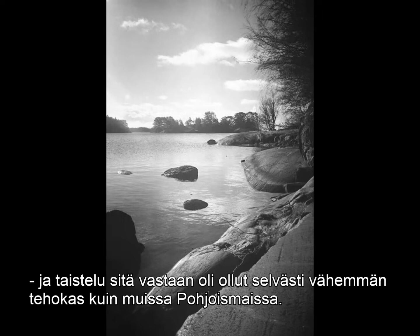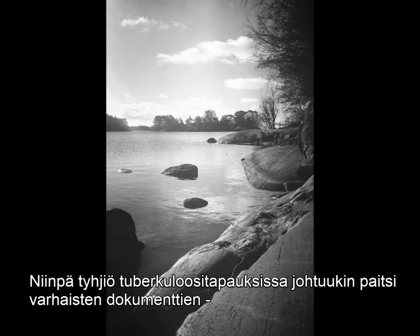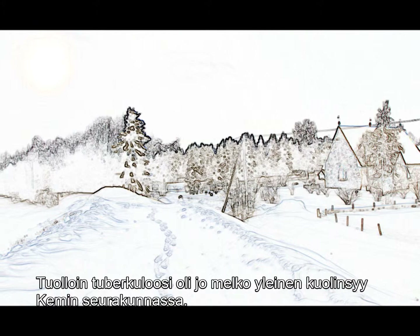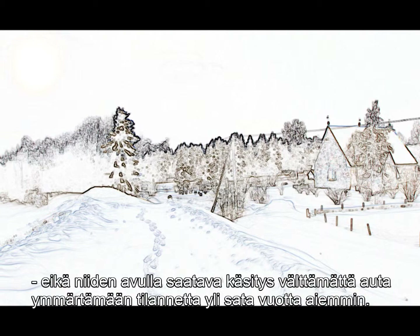In the early 20th century, tuberculosis was almost universally contracted during childhood, and the fight against it had clearly been less successful than in other Nordic countries. The situation during the early 17th century cannot be traced, as diseases were not yet monitored. Thus, this gap in cases is rather due to lack of early documents and suitable archaeological skeletal materials than actual absence of cases. Only from the mid-18th century onwards can the general picture of deadly conditions be acquired using death records. By then, tuberculosis was already a rather common cause of death in the Kemi Parish. Unfortunately, this earliest available data coincides with a period of increase in tuberculosis deaths, and the picture provided may not represent the situation more than a hundred years before.